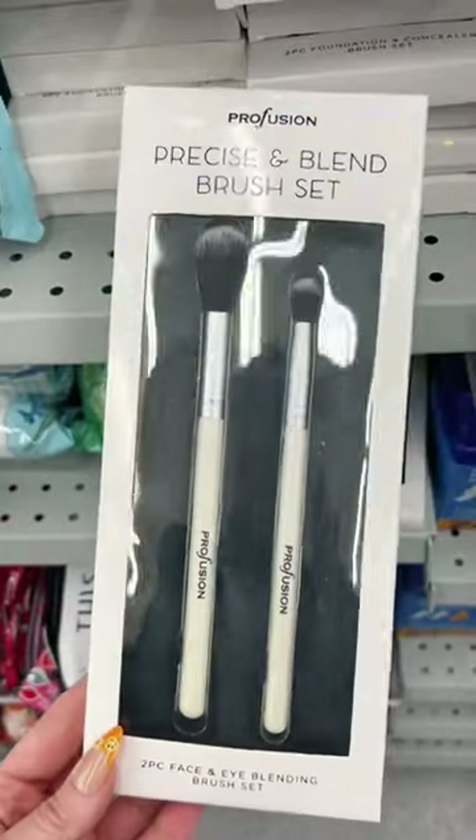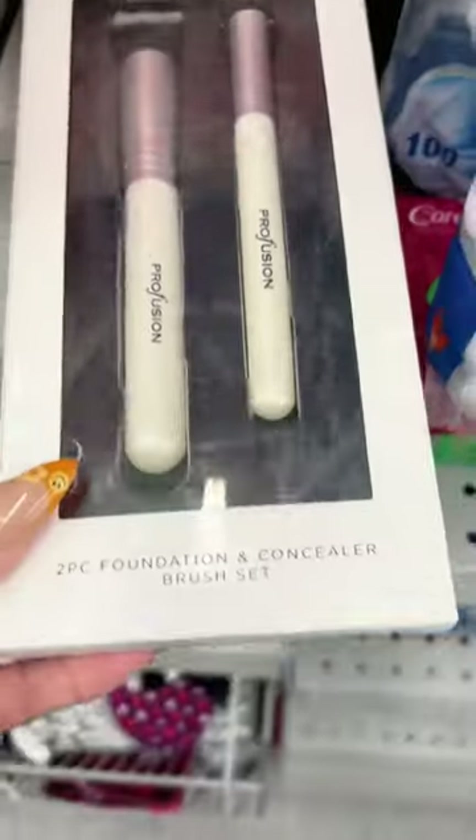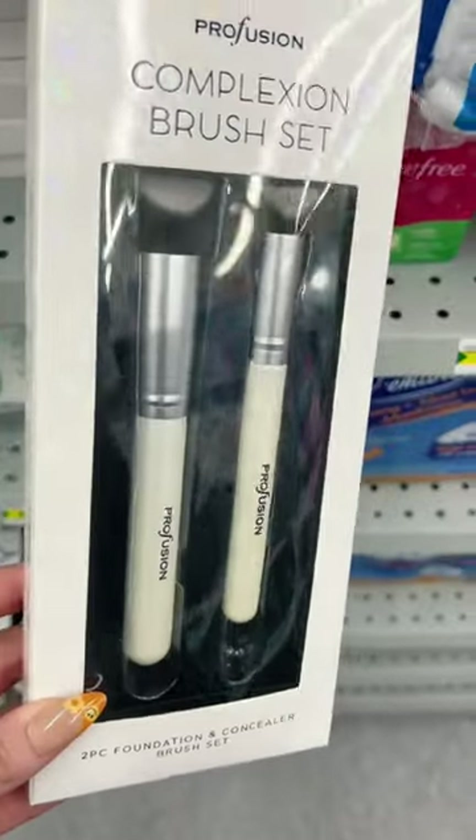Someone in my last video said Profusion brushes are awesome. They had this two-piece face and eye blending set — bam! They have foundation and concealer brushes too.